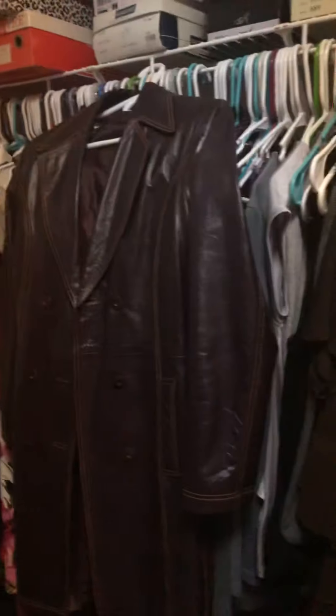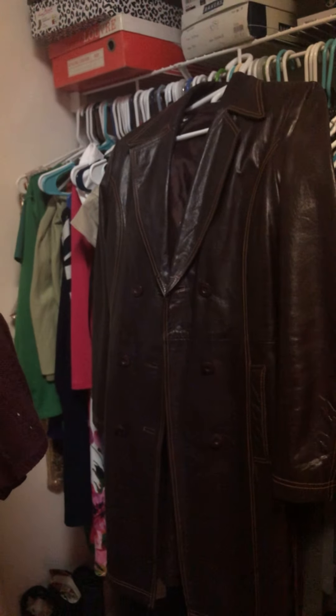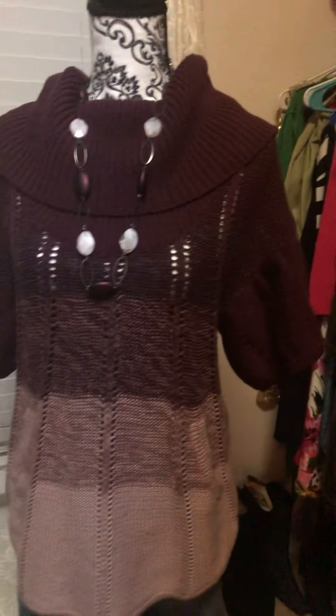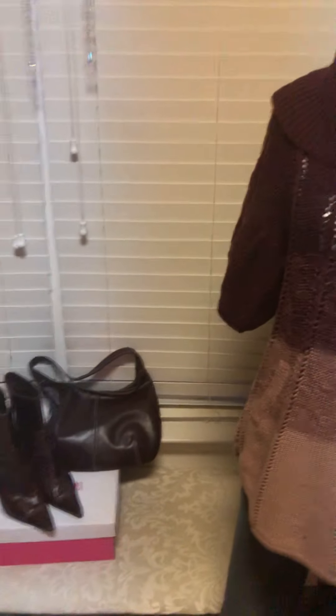The grand total for this outfit — boots, handbag, sweater, jeans, necklace, and leather trench coat — came to $33.25. Rounded up, this entire outfit was approximately $34. Realistically, the glamorous life is affordable. God bless you, God bless your family, peace be unto you and peace be in your home, in Jesus' name, amen.